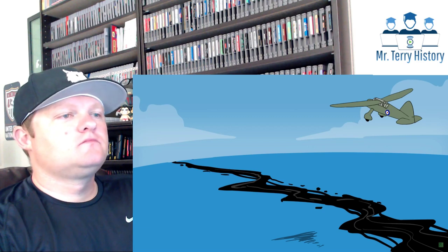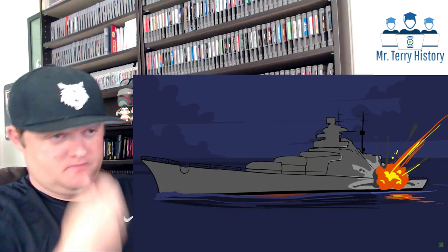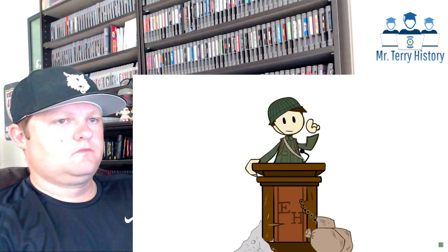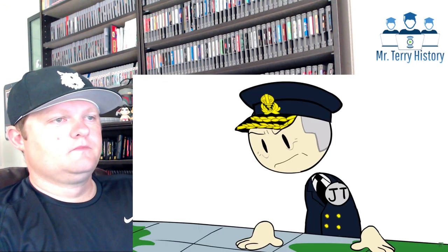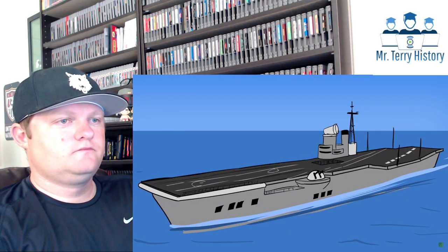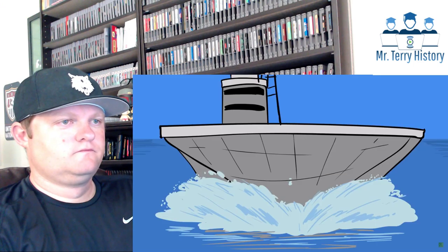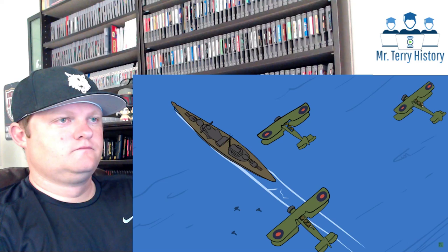Reconnaissance planes have reported a large oil slick following the vessel. It seems that one of the Prince of Wales' shells wounded the beast, but it hasn't slowed her. If Tovey hopes to catch up to Bismarck, he has to cause her further damage. He orders his aircraft carrier Victorious to steam ahead — she's a faster ship, and with luck, she can get her Swordfish torpedo bombers within range of the enemy before dark.